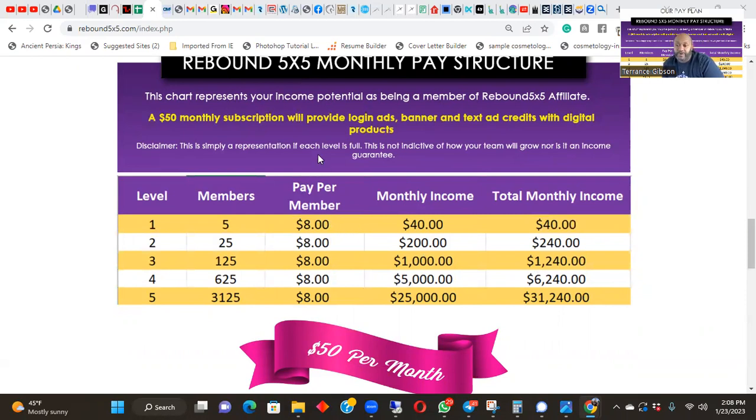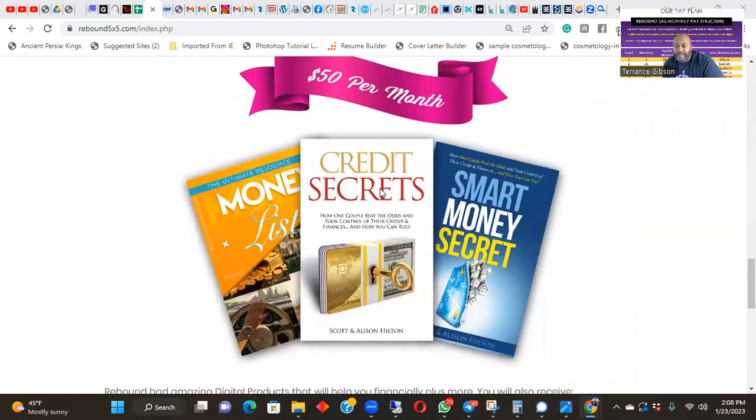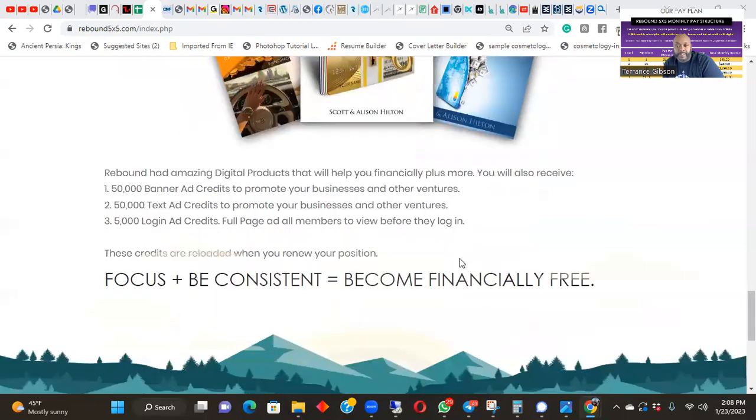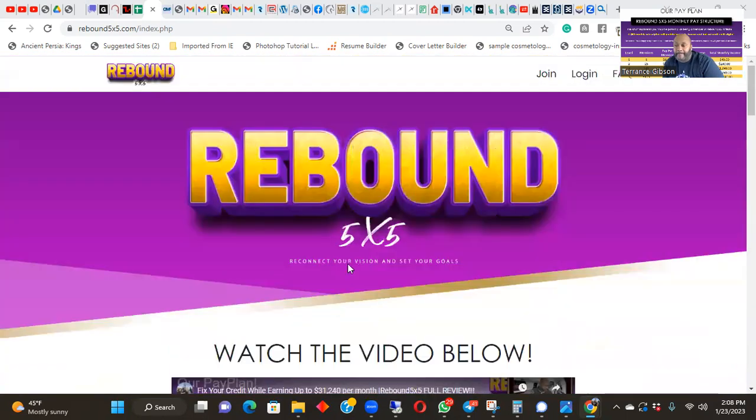So what we're going to go over today: we went over the products — you got your Money List, you got Credit Secrets, you got Smart Money Secrets. Then you have 50,000 banner ads that you can promote anything you want, 50,000 text credit ads that you can promote anything you want. You have 5,000 login ads, meaning every time you log in the ad shows at the top — every time someone logs in, their ad will play at the top of the screen.